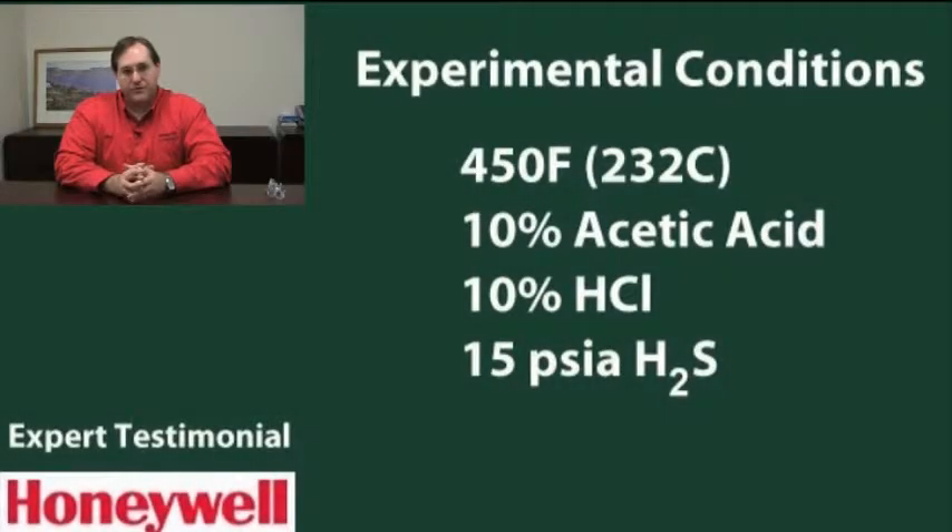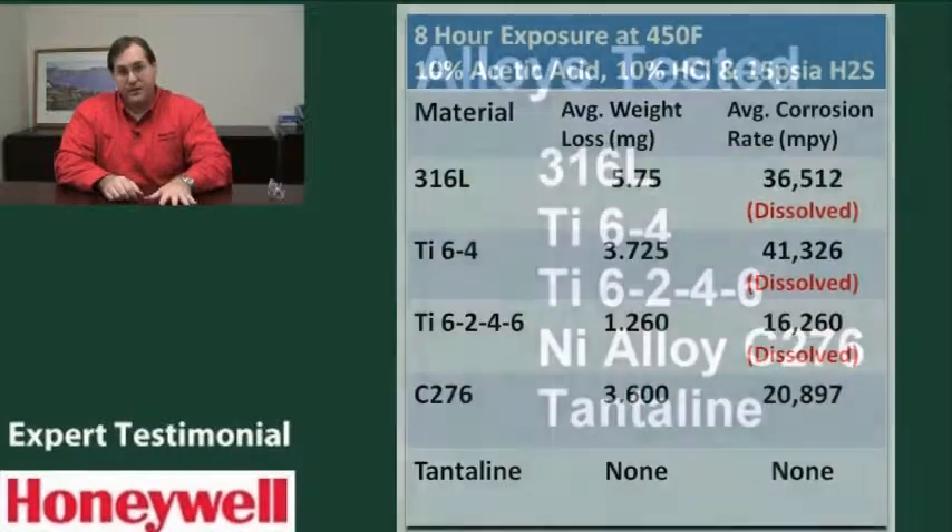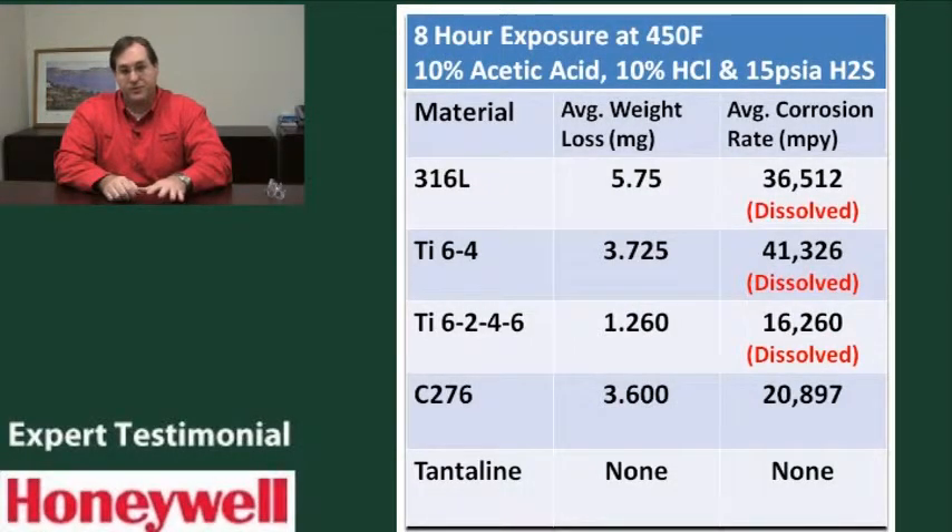We ran a couple of tests. The more relevant test was at high temperature — 450 degrees Fahrenheit — with hydrochloric acid and acetic acid with sour gas: one atmosphere of hydrogen sulfide present. This is a very, very extreme environment simulating ultra-deep well acidizing. Every other alloy experienced either complete dissolution of the coupons or extreme loss — in the range of double-digit inches per year corrosion rates. You're losing over half the coupon in an eight-hour exposure. The corrosion rate of all the other alloys was totally unacceptable, whereas the Tantaline surface treatment provided effectively zero corrosion rate.